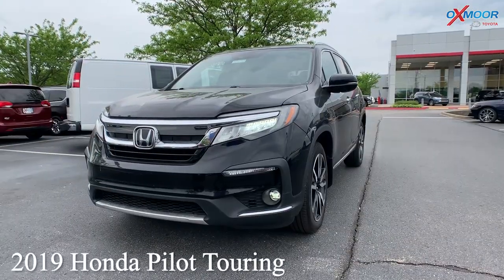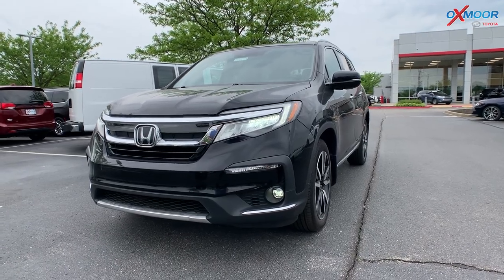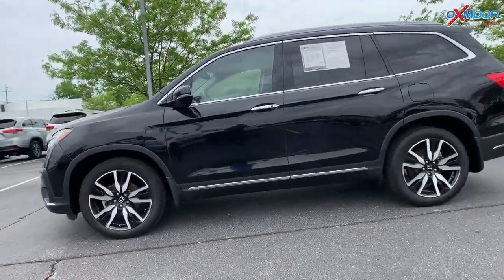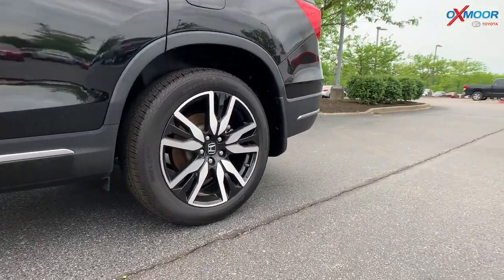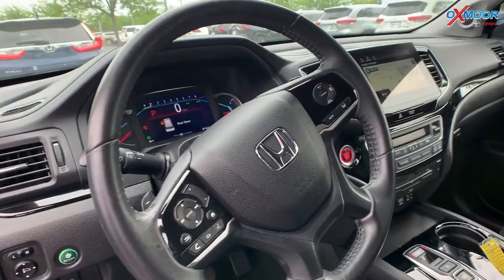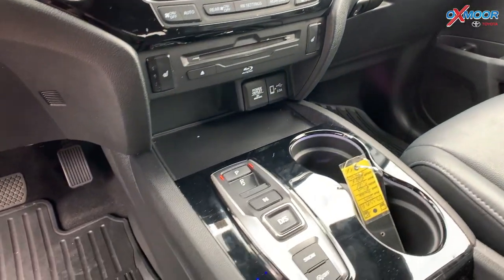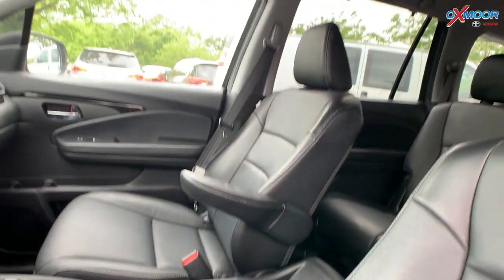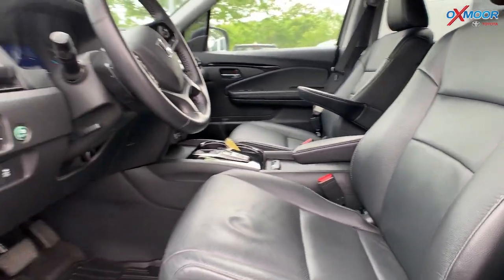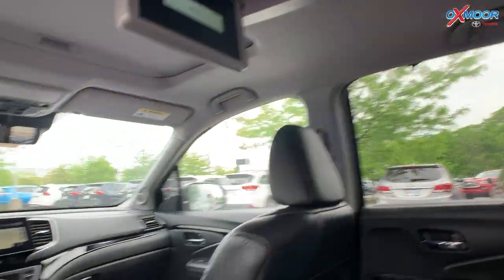Our last vehicle is a 2019 Honda Pilot Touring 8 passenger. The exterior color is in a crystal black pearl. This vehicle is going to have alloy wheels, navigation, the 8-way power driver seat, lumbar support, a sunroof, Bluetooth, and heated leather seating. It's a clean Carfax and it was locally owned. For your passengers, there is going to be an entertainment system, and a remote control that actually comes with this as well.